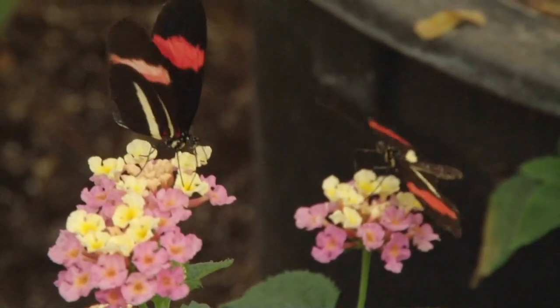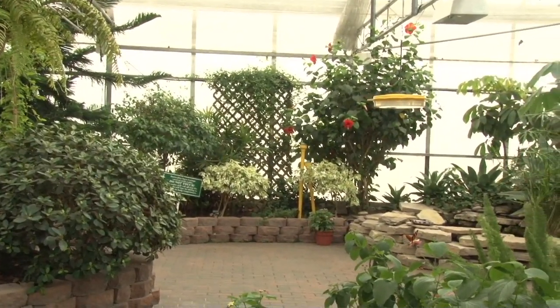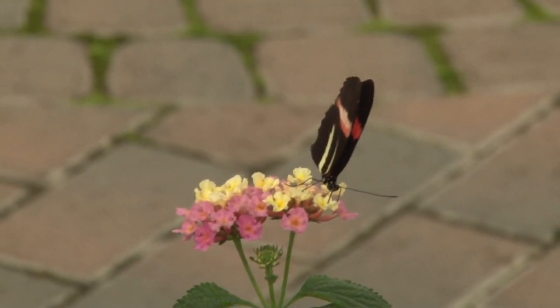Do they stay here all winter? No — they only live three to four weeks and they die. We close our season at the end of October. At the end of this month we reduce to three days a week because when the schools go back there are fewer children and it's a very quiet day for the butterflies.